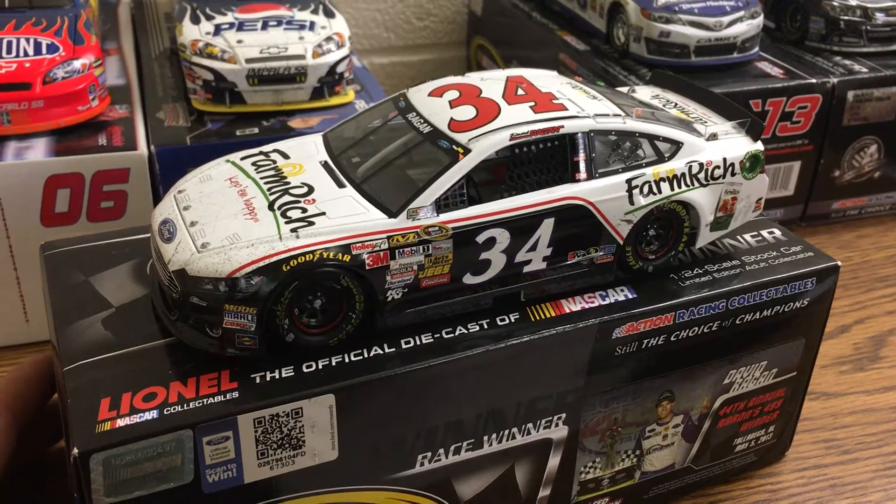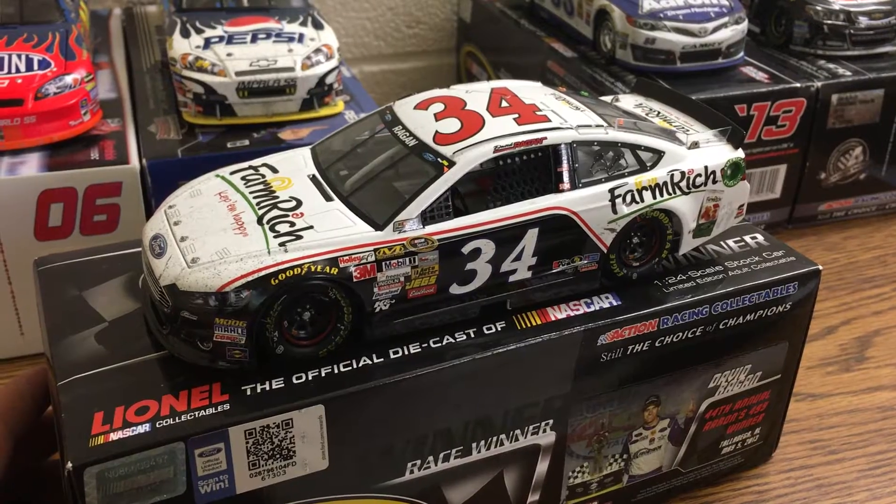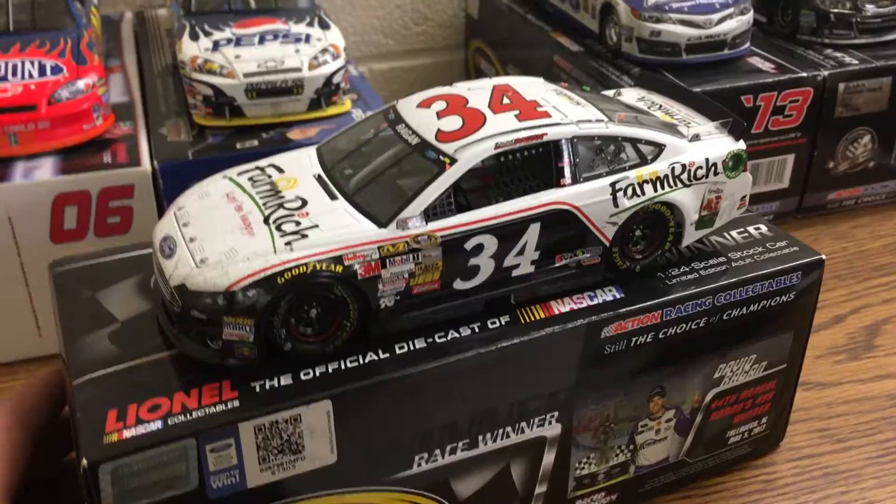But this will conclude this diecast review. Hope you all enjoyed it — let me know what you think in the comments, likes, subscribe if you want, and I hope you all have a good evening.